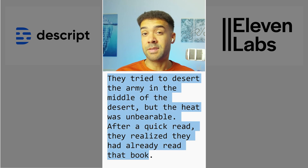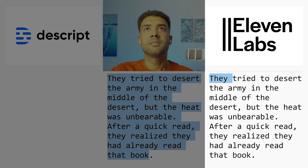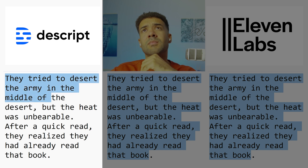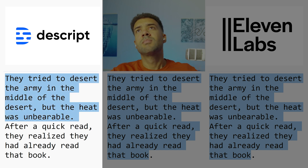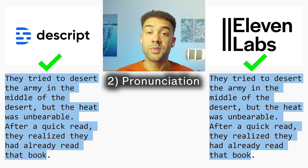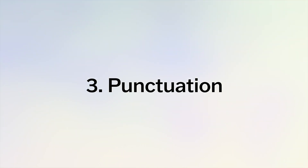We're testing to see if the voice clones say the correct pronunciation at each moment. [Eleven Labs]: 'They tried to desert the army in the middle of the desert, but the heat was unbearable. After a quick read, they realized they had already read that book.' [Descript]: 'They tried to desert the army in the middle of the desert, but the heat was unbearable. After a quick read, they realized they had already read that book.' They both seem to handle pronunciation correctly.